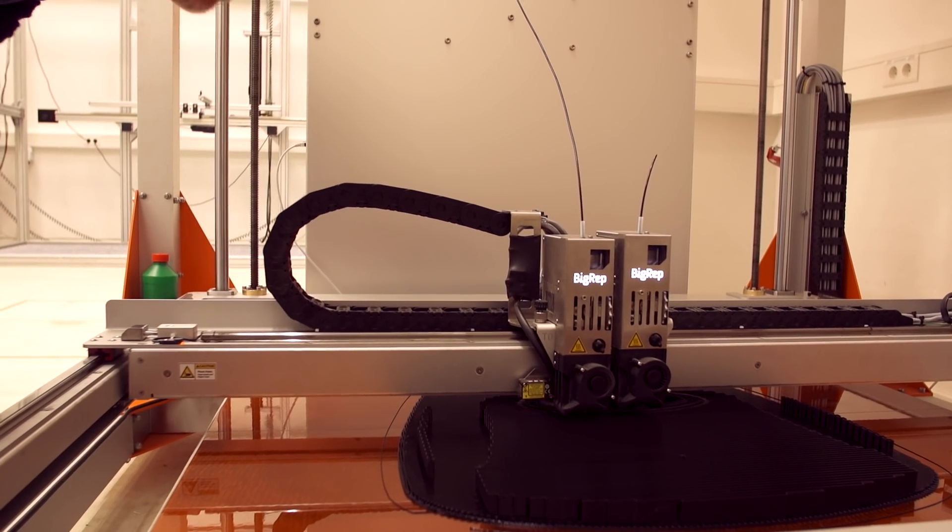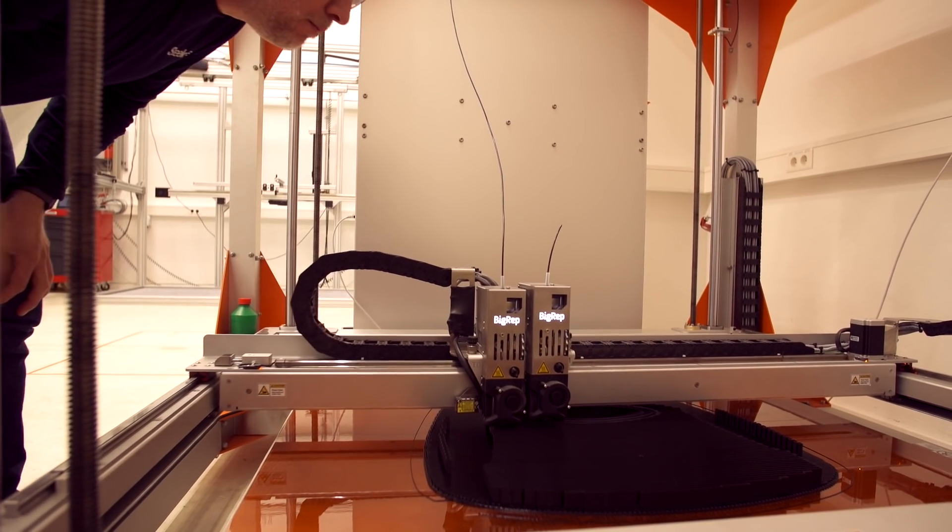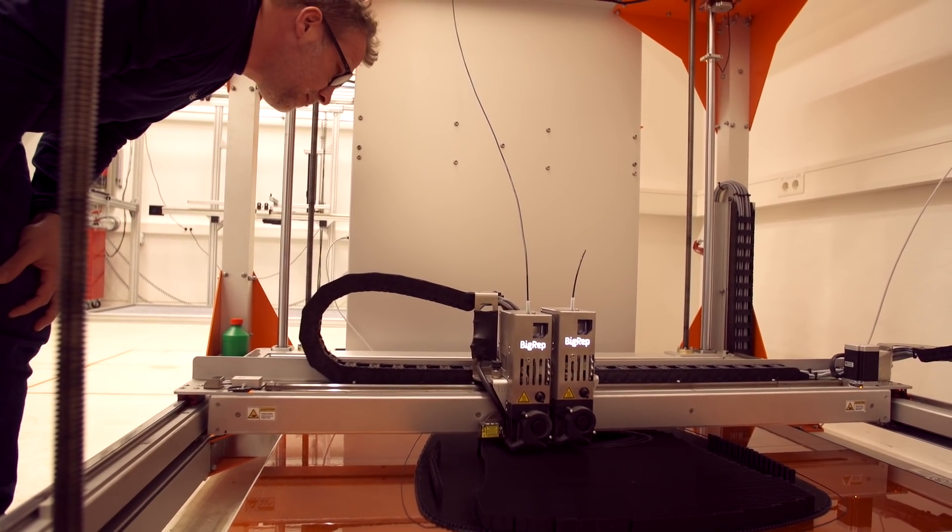We're constantly learning, and one of the things that is really amazing about the Big Wrap is that in a furniture context, you can create full-scale samples.